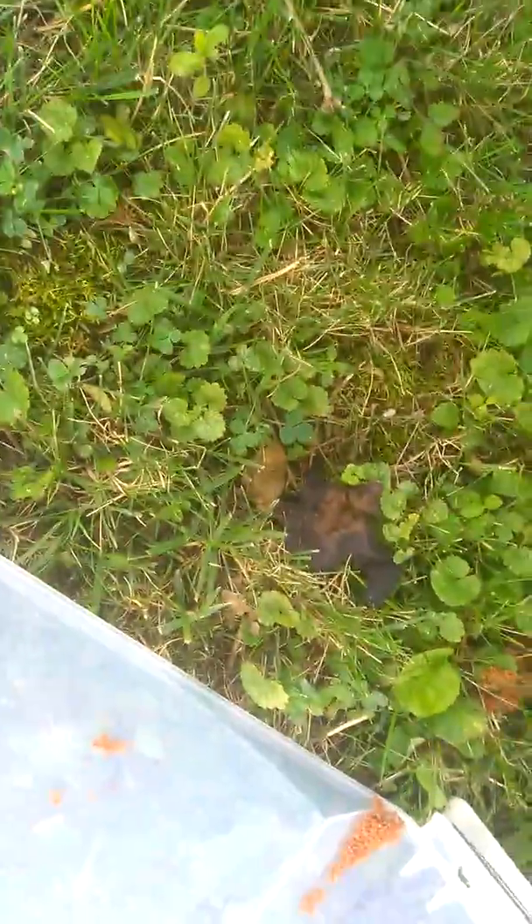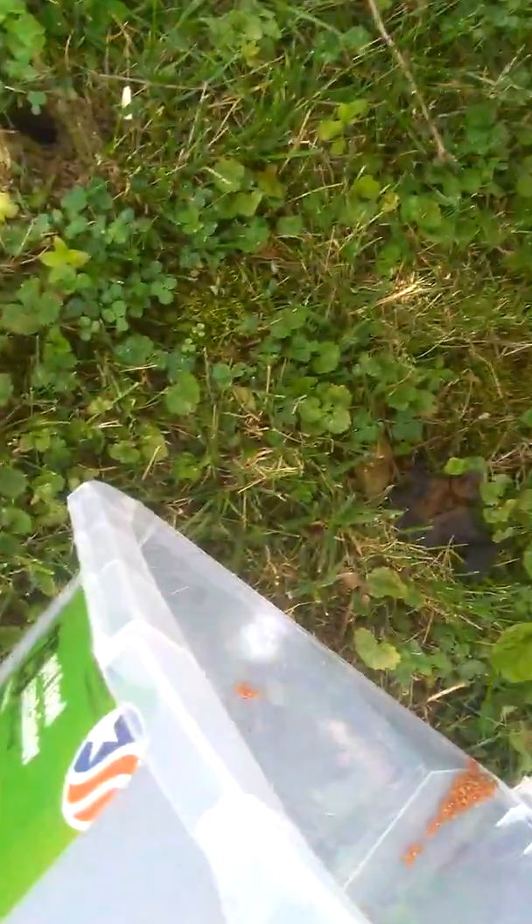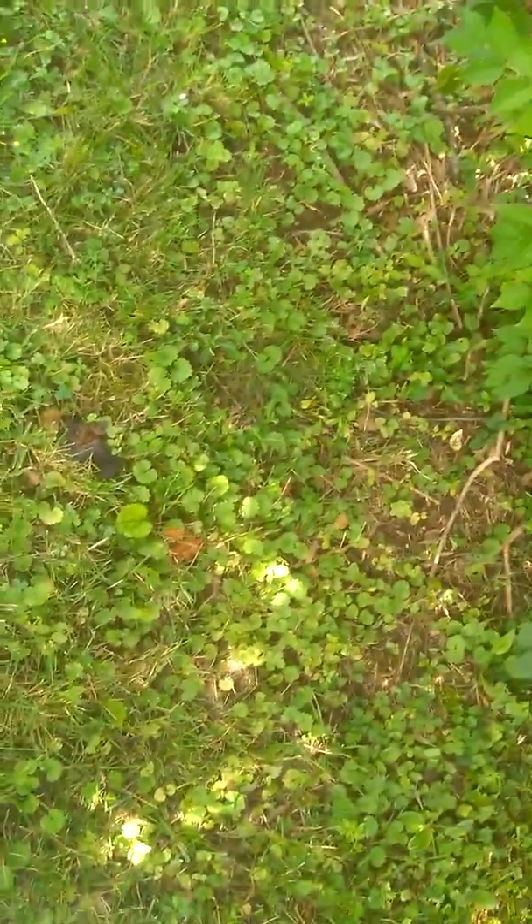He doesn't look too well. He's still crawling, but I feel like he would have already flown off. I'm gonna get a stick.